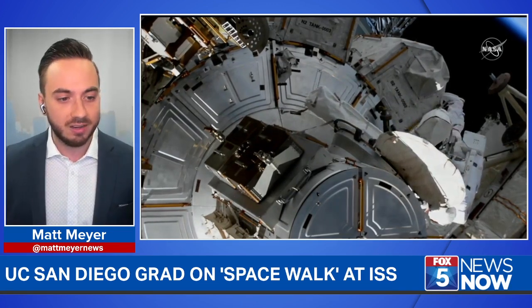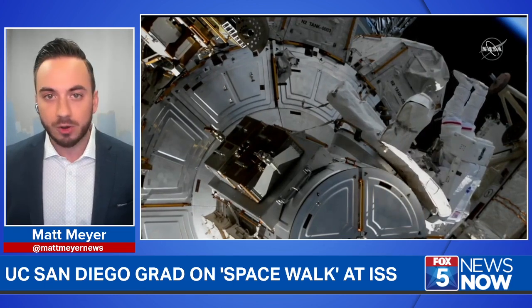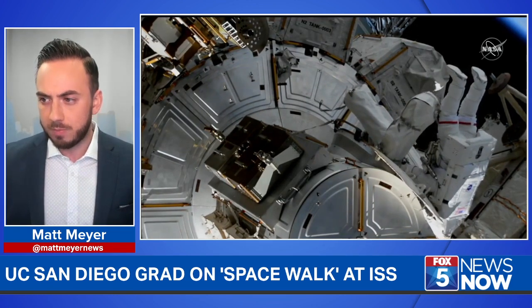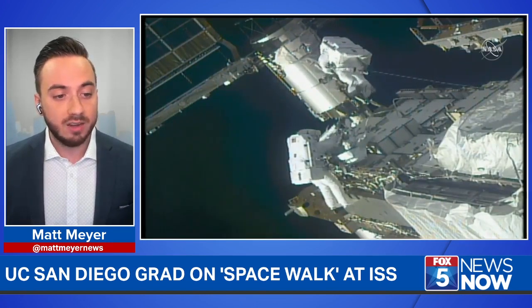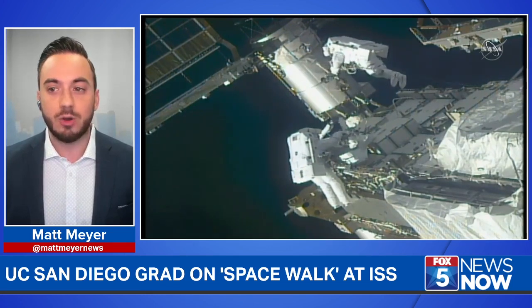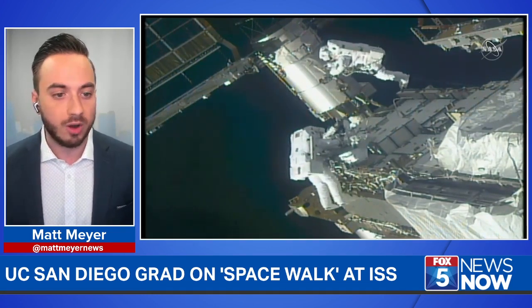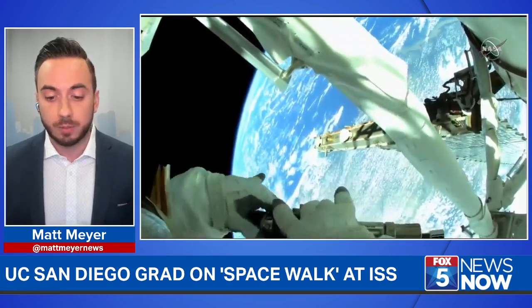You're seeing them pull out these giant duffel bags. The astronauts on your screen are UC San Diego graduate Kate Rubins and her colleague Victor Glover Jr. Those big duffel bag-looking things are full of equipment that they're going to be installing on the outside of the International Space Station. They're basically laying the groundwork to install a new solar array — which, yes, I had to Google this morning, don't act like you wouldn't have to.